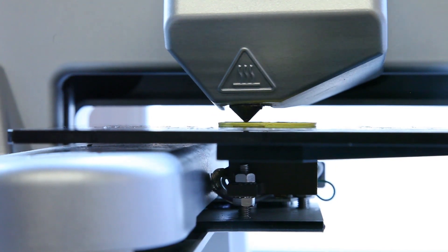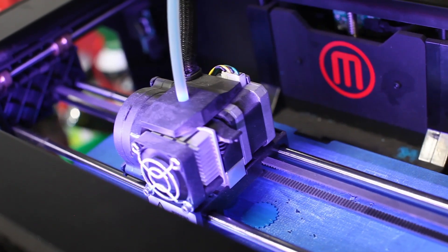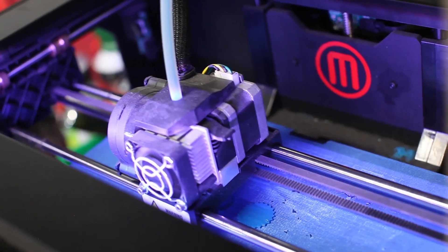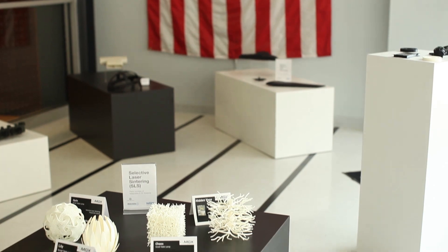This is only the beginning of a new industrial revolution. Additive manufacturing is forever changing the way we make things and is once again making the United States the manufacturing powerhouse of the world.